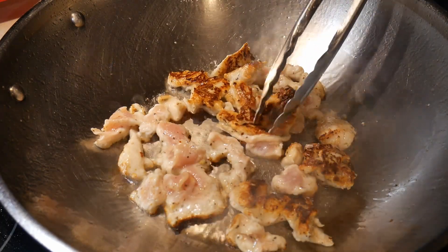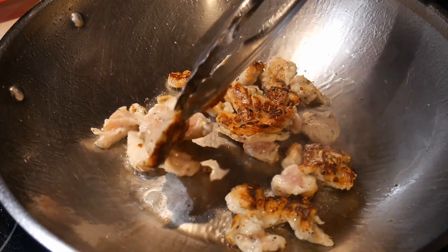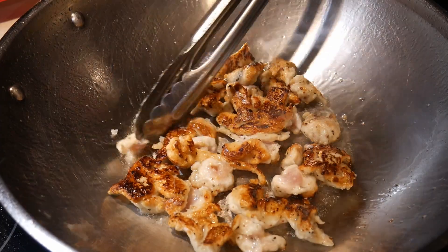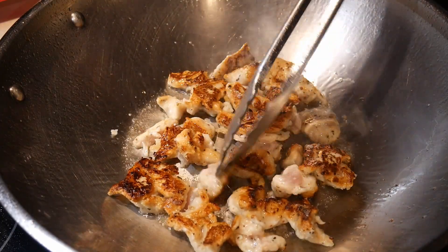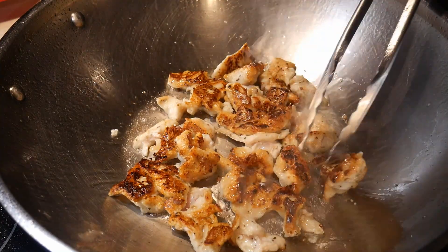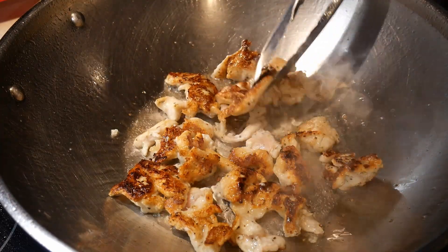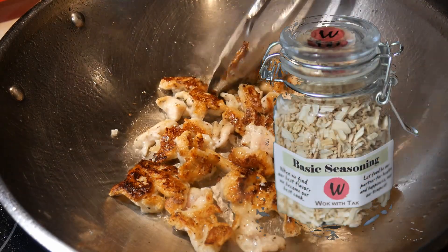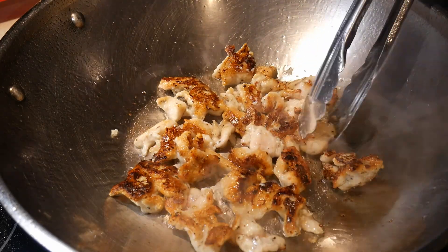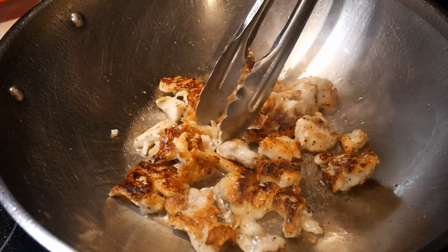Cornstarch has an advantage over flour in this type of setting. First and foremost, it fries faster, and secondly, it creates a more crispy breading. From this point on, you can add many different variations — this is the beauty of the flexibility of this technique. For example, you can add seasoning to the cornstarch, such as my basic seasoning mix. If you want the chicken to be a little spicy, you can add hot chili pepper flakes.